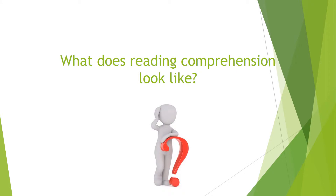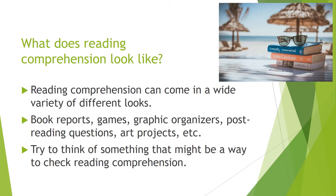What does reading comprehension look like? Reading comprehension can come in a wide variety of different forms. It can come in book reports, games, graphic organizers, post-reading questions, art projects, and more. Try to think of something that might be a way to check reading comprehension — I'll give you a couple of seconds to figure it out.